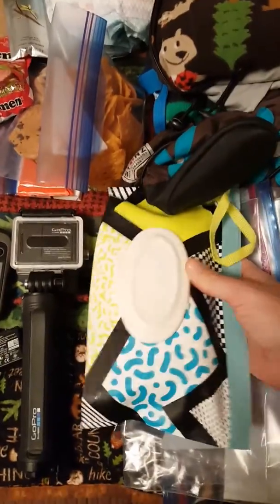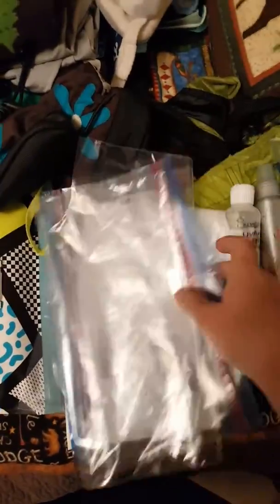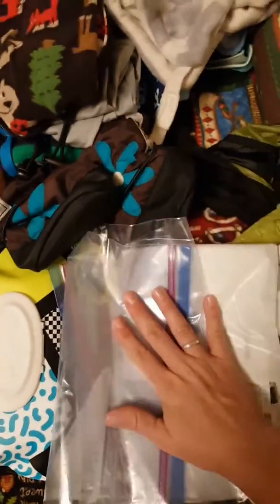Quite a bit of wipes for my son — also good for cleaning up other stuff. I'm bringing two large Ziploc baggies for our diapers; that's my means for carrying them out. I'm also going to bring some garbage bags just because they're super lightweight, heaven forbid we need to resort to that.